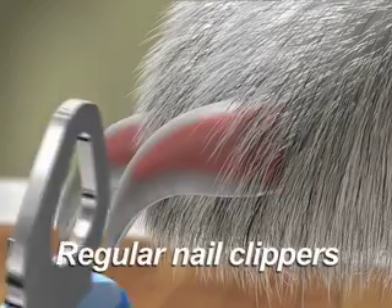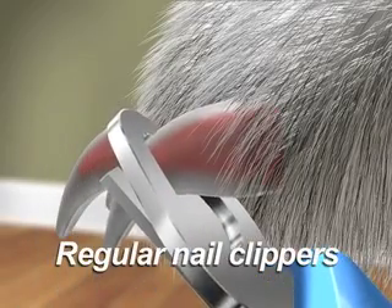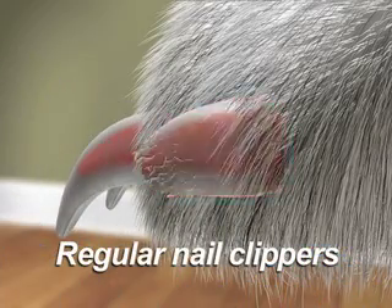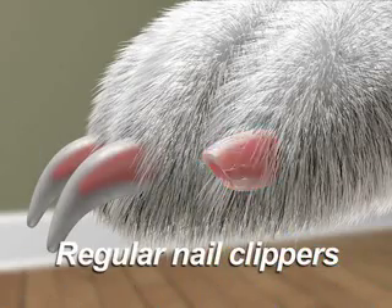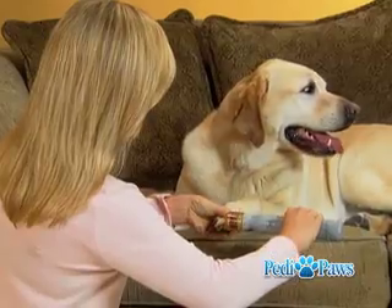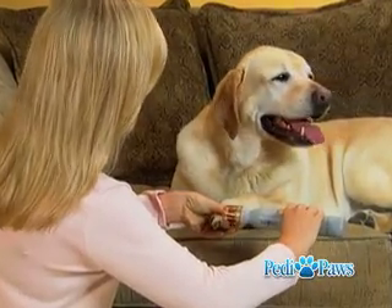Look, regular clippers can press down on sensitive nerves and leave nails jagged and broken. Plus, they can cut into the sensitive tissue inside the nail, causing harm to your pet. But with Petty Paws, you have perfect control, so you get perfect results.